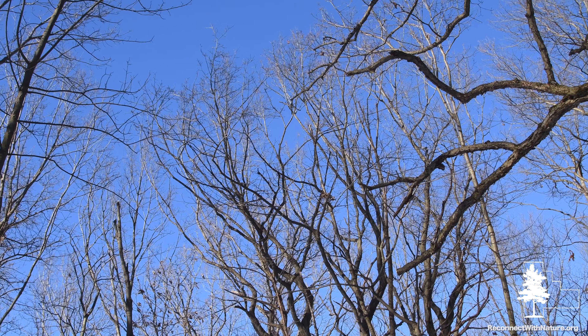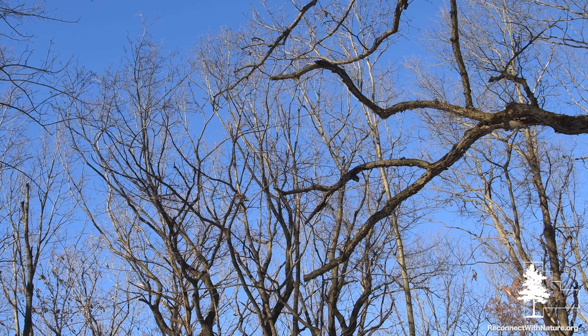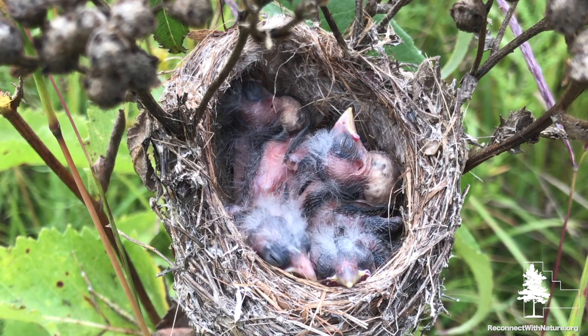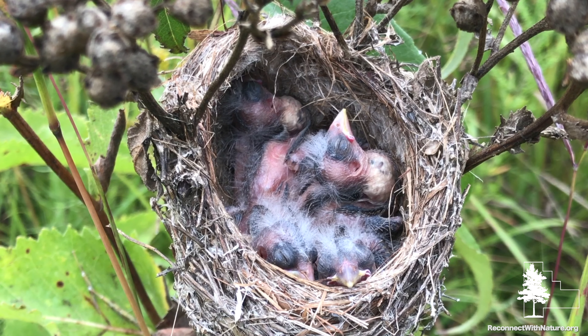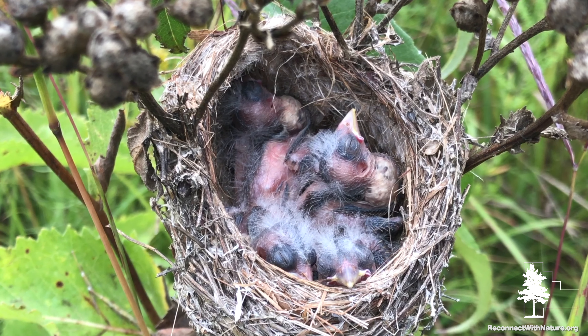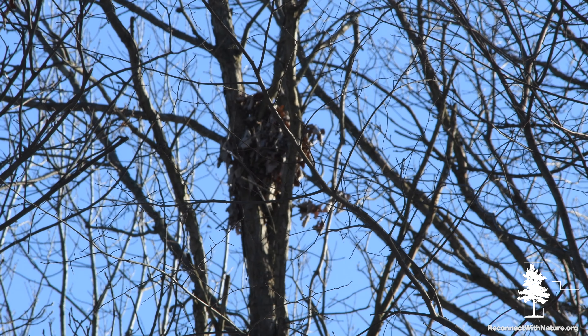Winter is a great time to look at who moved into the tree next door. Usually the trees are full of leaves covering nests from hungry predators, but now that the leaves have fallen you can see who that nest belonged to. Generally these nests are going to be empty — the rule is that birds are nesting in spring, laying eggs, taking care of their young, and then once the birds are old enough to fly away, the whole family moves out. Nests can be made out of lots of different materials, from sticks, leaves, grass, even lichen from trees.